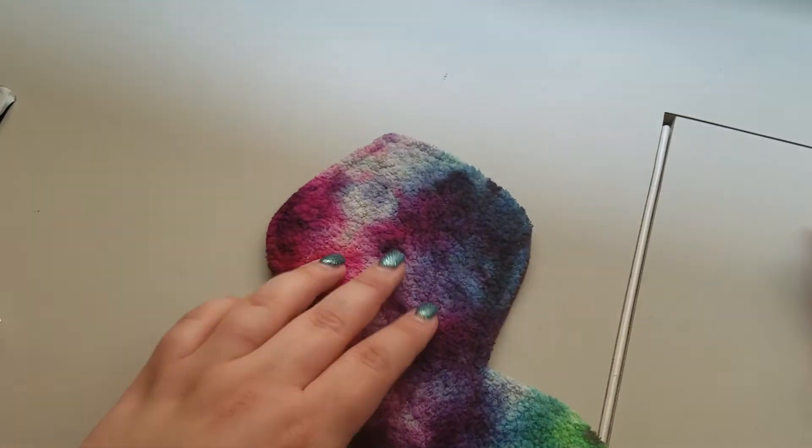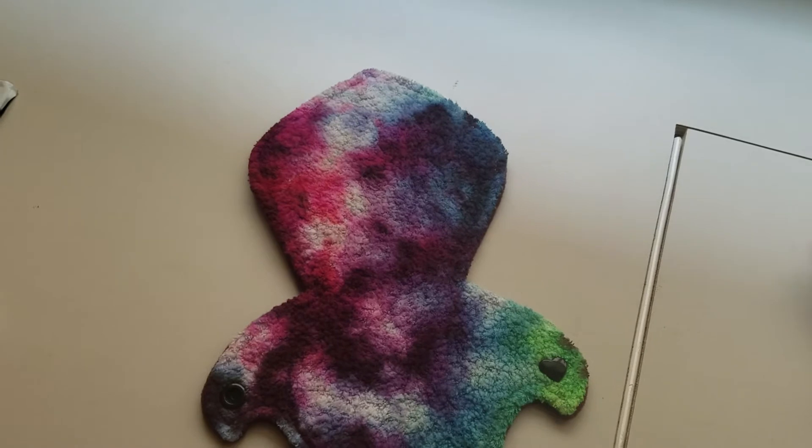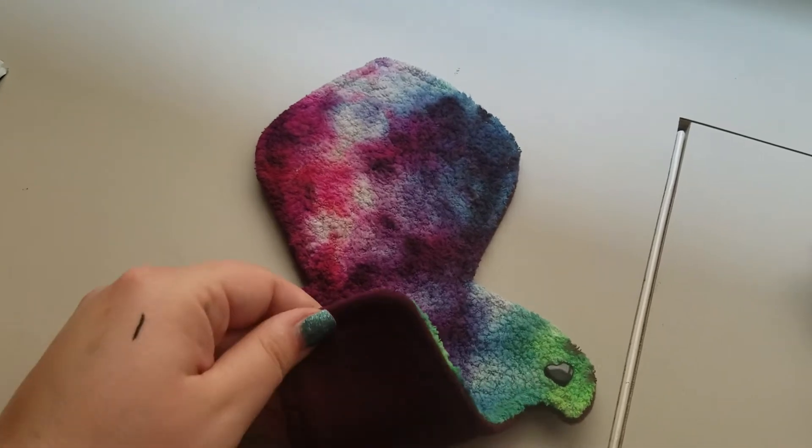So I asked her if there was any chance she could get more of the purples and stuff on it, and it looks like she did a great job.